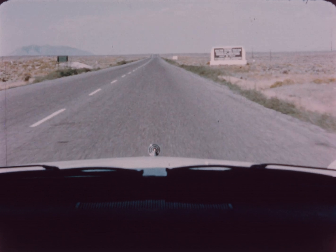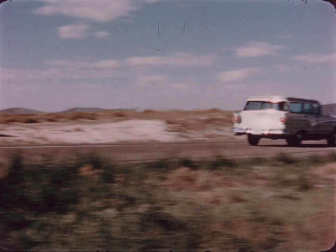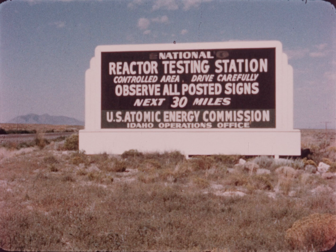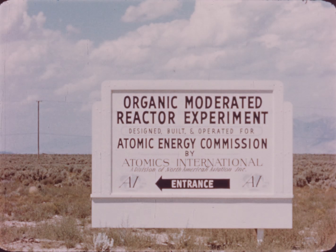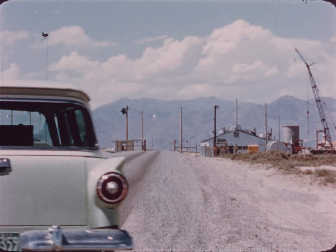The Organic Moderator Reactor Experiment, an important part of the Atomic Energy Commission's research program aimed at achieving economical nuclear power, is being developed at the National Reactor Testing Station. This experiment, commonly referred to as OMBRE, is being conducted by Atomics International to study the use of organic substances as a coolant, heat transfer, and neutral moderator.